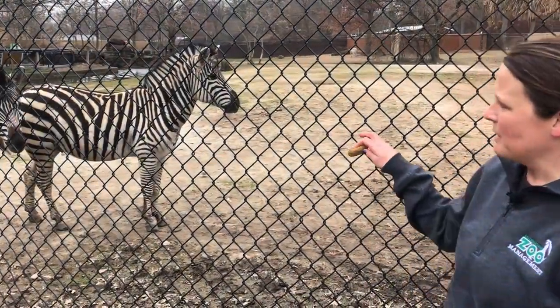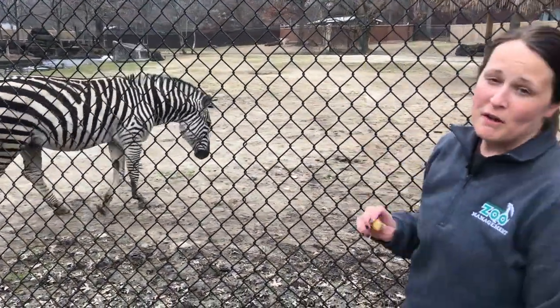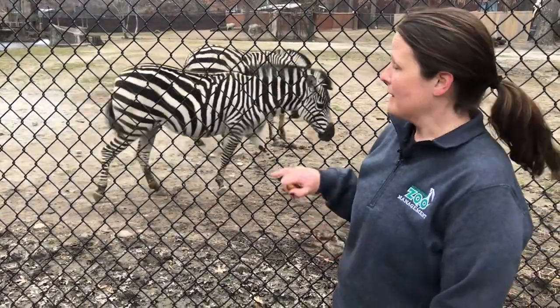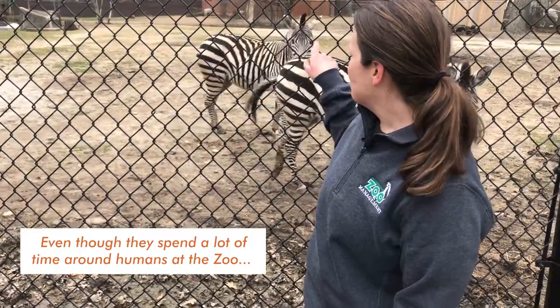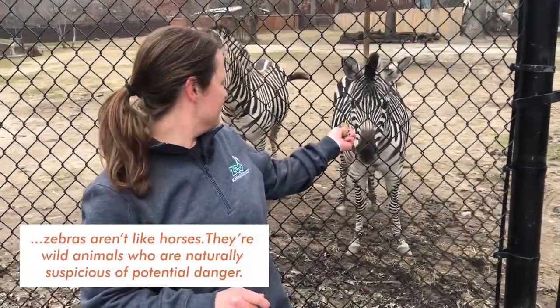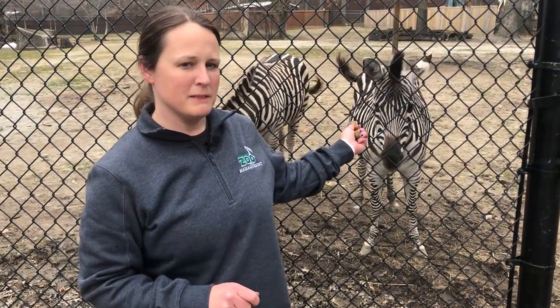All zebras have different stripe patterns, so as a keeper working with them, they can tell just by looking at their backside who is who. I know Flash has a certain pattern on his backside that is different than Jackie's, but Jackie is also a little bit smaller.